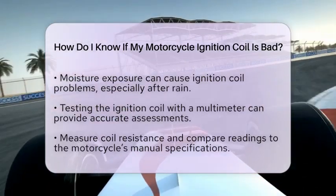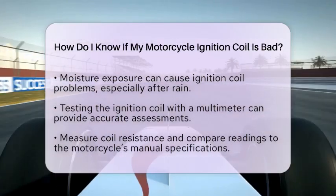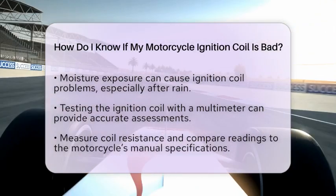Another symptom to watch for is backfiring. While this is less common in motorcycles, it can happen if unburned fuel escapes through the exhaust system. A failing ignition coil can lead to this issue as well.